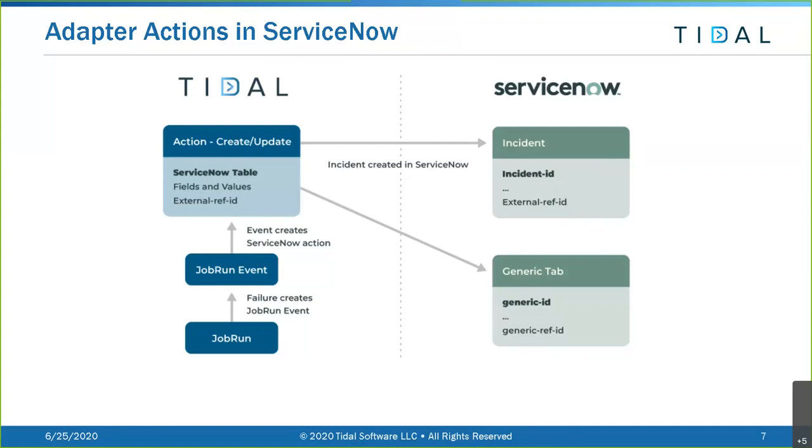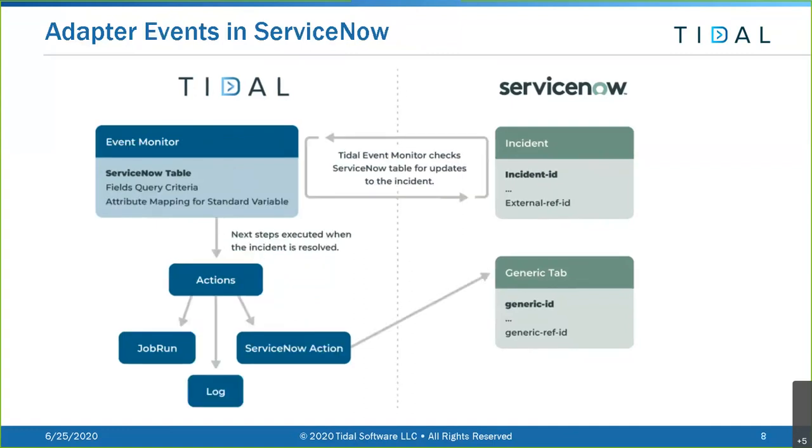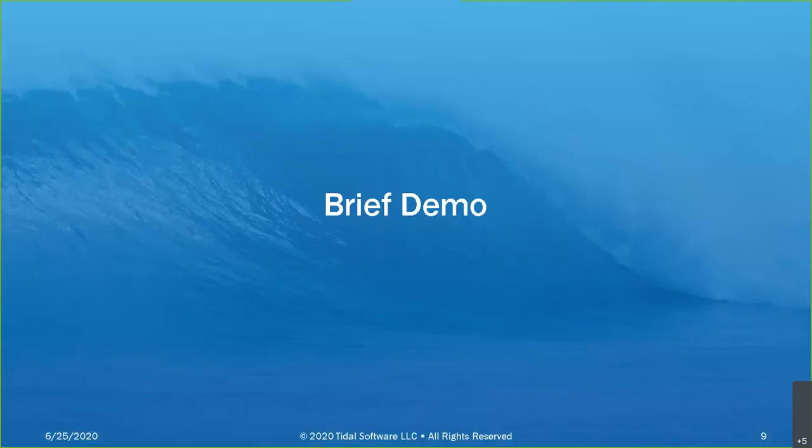For adapter events in ServiceNow: on the right-hand side, we monitor a ServiceNow incident. If changes we've set up to look for occur, that generates an event in Tidal. We set up an event monitor in Tidal to monitor the ServiceNow incident table, and that event can kick off an action - run a job, write to a log, or trigger another ServiceNow action on a different table.